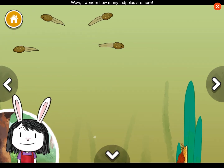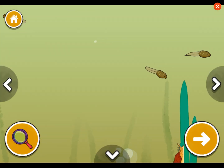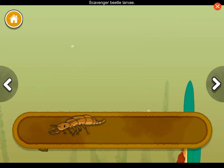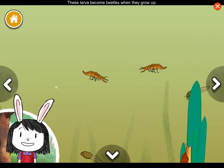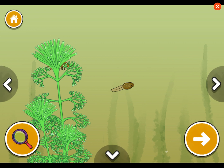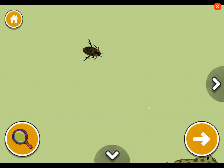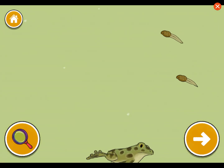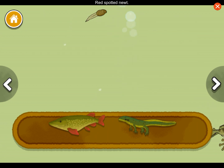Wow, I wonder how many tadpoles are here — count how many you see. Scavenger beetle larva. Dragonfly larva. These larvae become beetles when they grow up — imagine how different they will look. This scavenger beetle is the grown-up of the larva we added.